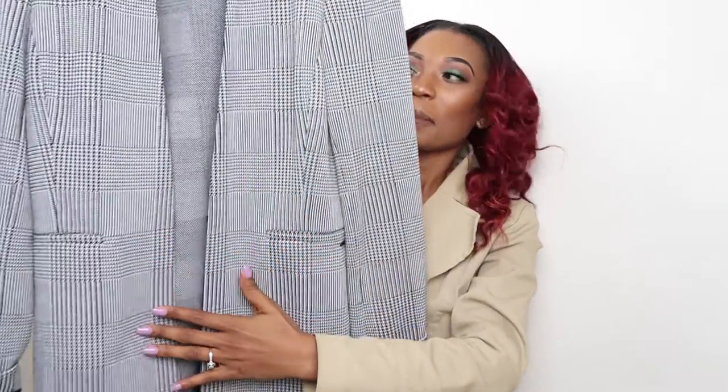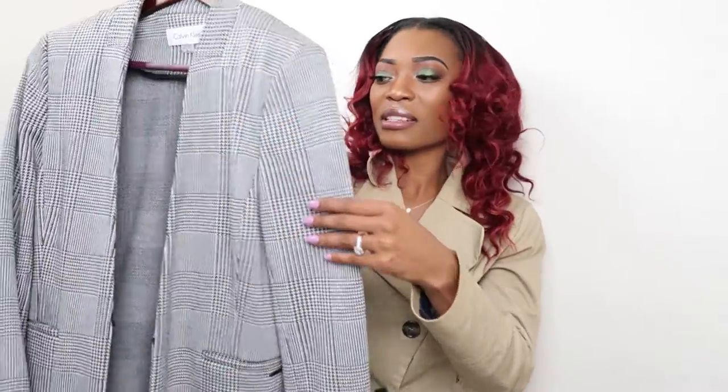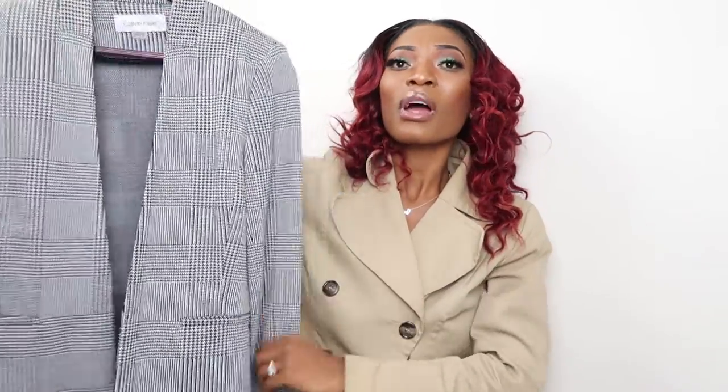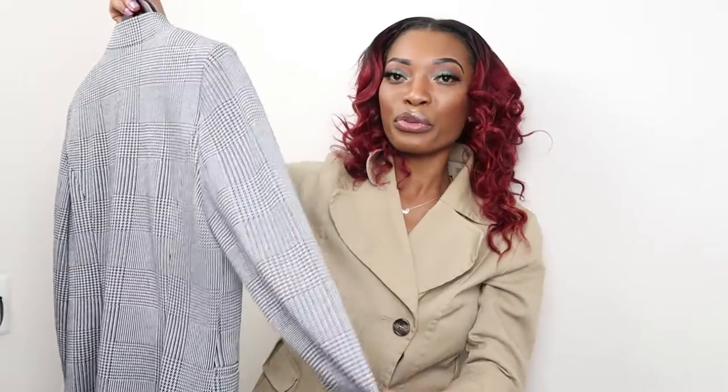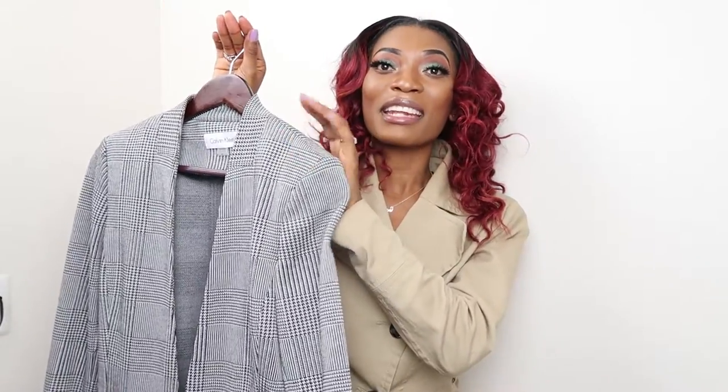Another jacket I'm going to show you guys is this Calvin Klein — oh my god, this is so beautiful. I got this at Nordstrom Rack. This jacket is everything — very lightweight, very good for springtime. It is gorgeous, a must-have in every woman's closet.